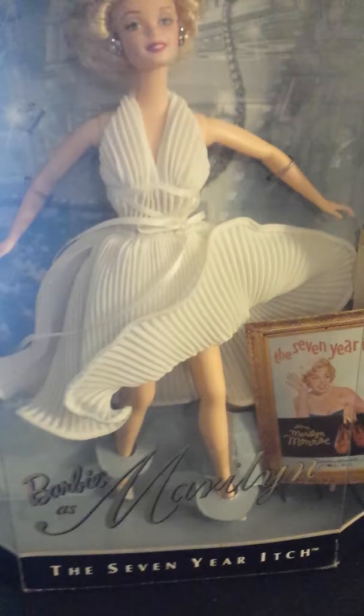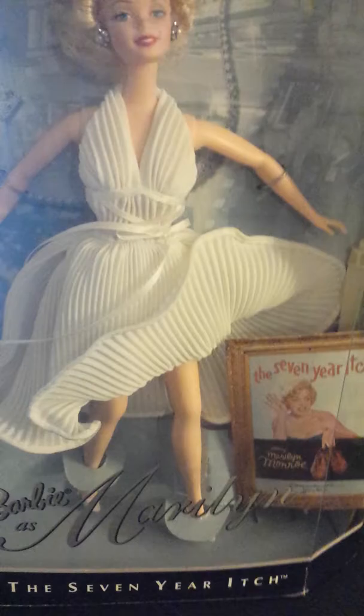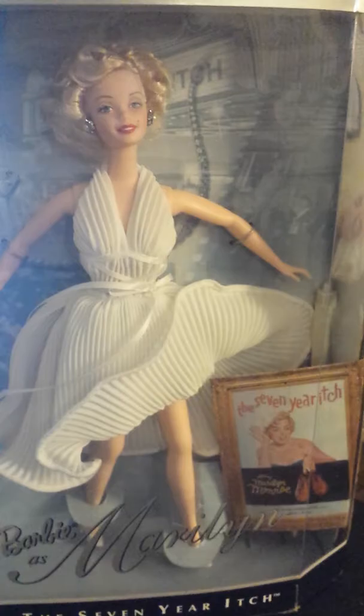Since I have this doll, I do intend on completing the full Barbie as Marilyn collection. There's a total of three: there's this one, the pink dress from when she sings 'Diamonds Are a Girl's Best Friend' from Gentlemen Prefer Blondes, and the red dress where she sings 'Little Girl from Little Rock,' also from Gentlemen Prefer Blondes.